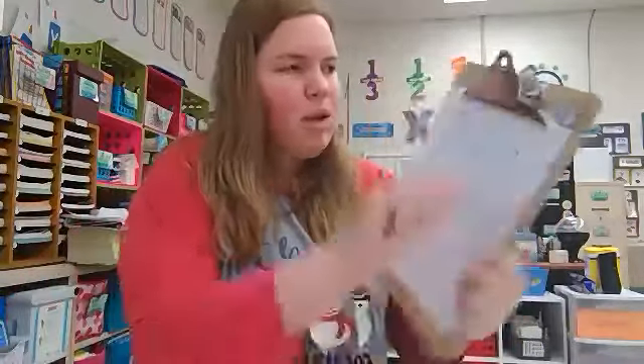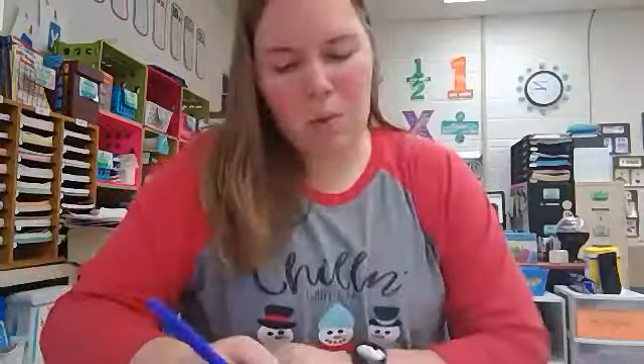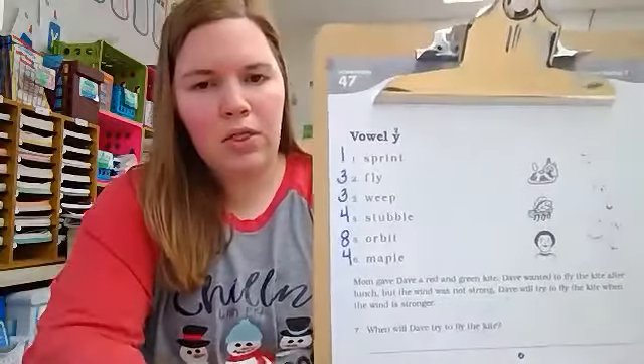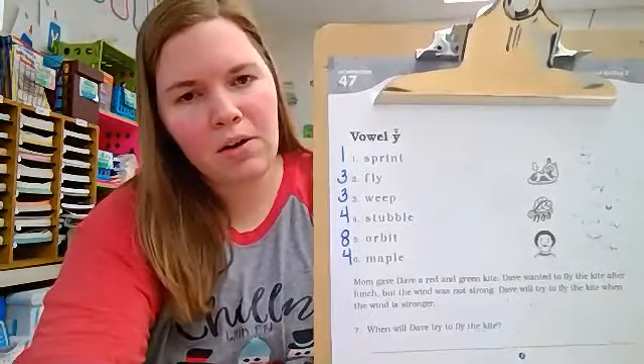Turn your page over and I will tell you how many codes you'll find on your homework side. Number one has one code. Number two has three. Number three has three. Number four has four. Number five has eight codes. And number six has four. So your numbers are one, three, three, four, eight, four. Great job today.